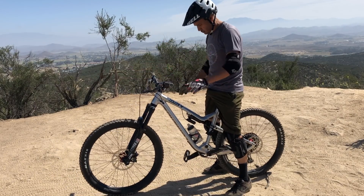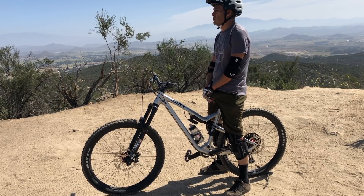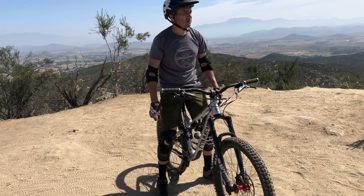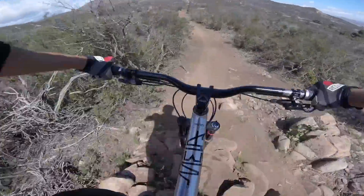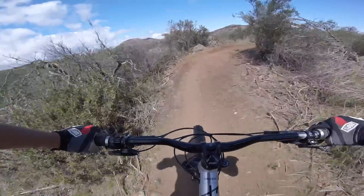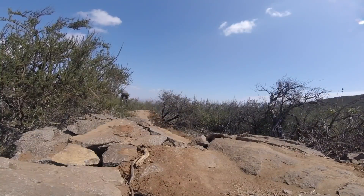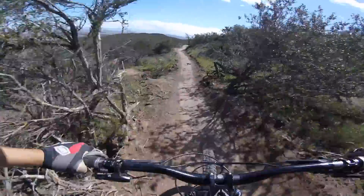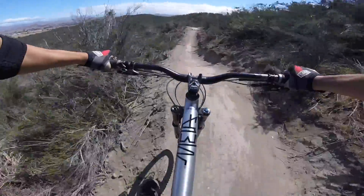Bottom line, this bike just feels like it was made for me. I'm 5'9" with a 32-inch inseam and this medium size frame is a perfect fit. It's so much more than a trail bike, but not too far to the right where it borders a downhill bike like the Nomad. It's, in my opinion, perfectly centered in between. All of that to say, it's an enduro race bike, which is exactly what I was looking for.